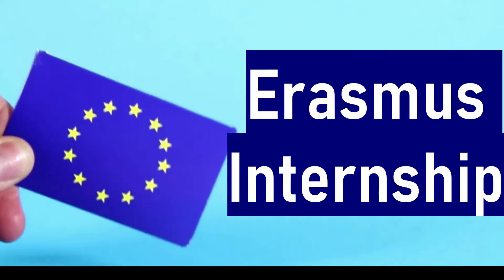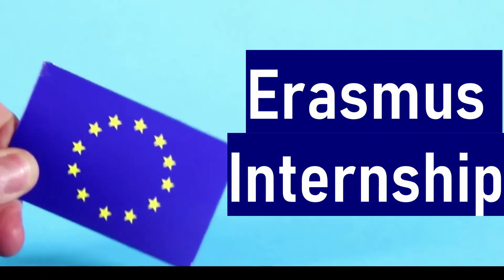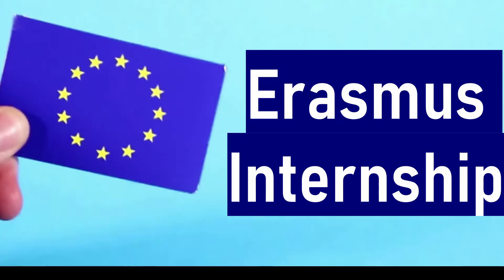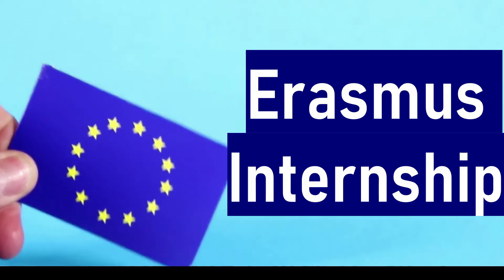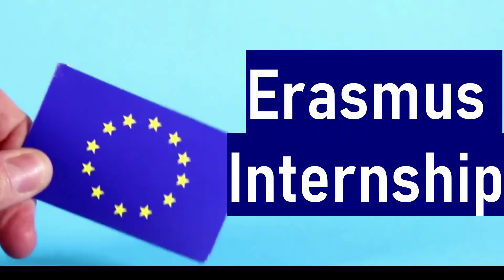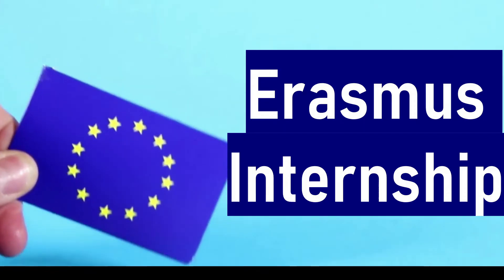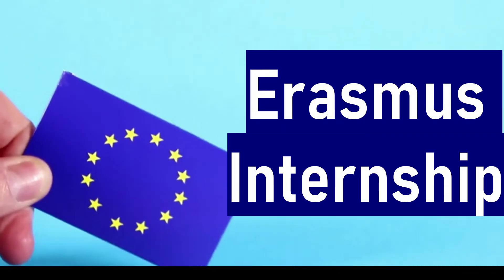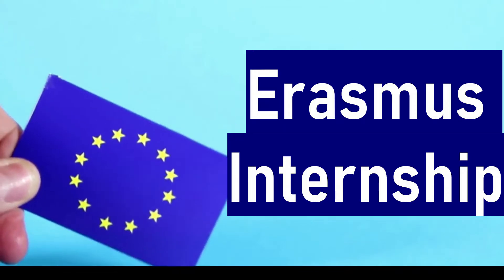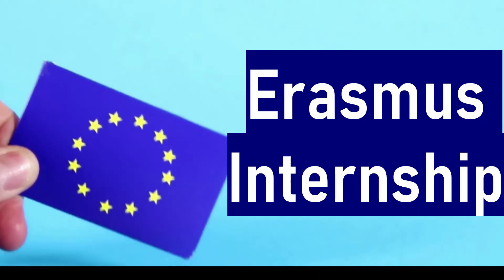Hello viewers, welcome back. I hope all of you are doing great. Today I'm going to show you another great opportunity to do an internship in European Union countries. Many of you have already heard about the Erasmus Manda scholarship. This is the same organization called Erasmus Plus. They also offer an internship program, usually in the summer season. If you have an intention to apply for the Erasmus Manda scholarship, I would highly recommend you to apply for this internship program, as winning it will definitely help you win that prestigious scholarship.